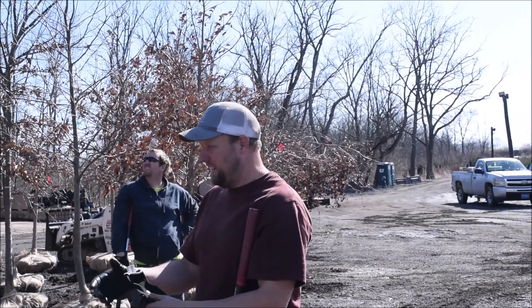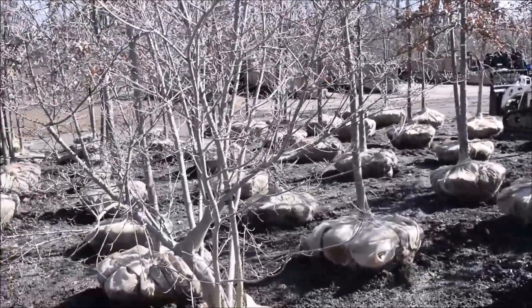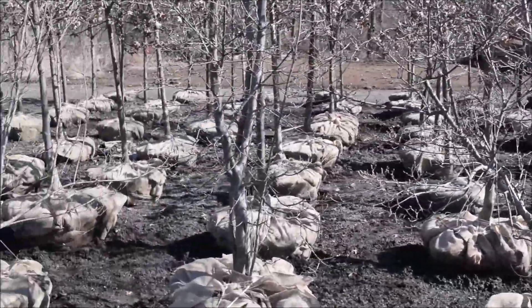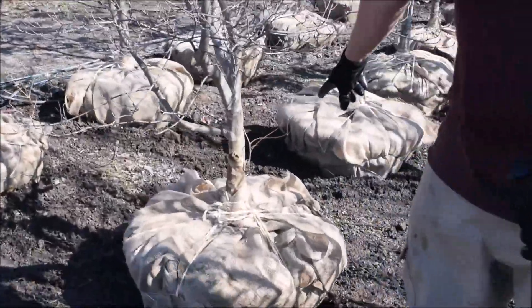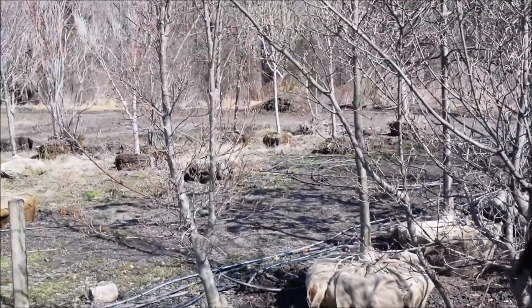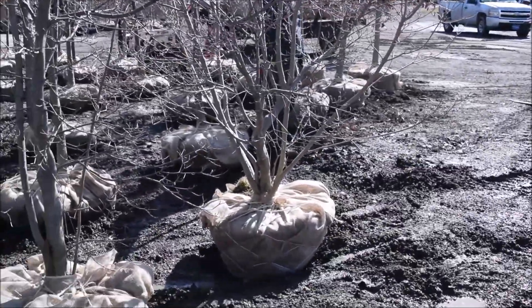Here at Highland Hill Farm we're digging out these Cousa dogwoods. It's a very nice, hardy, disease-resistant dogwood. You don't have to worry about doing too much spraying with it. As it gets older, if you look at some of the bark like this, it starts to peel a little bit — so it has a nice peeling bark. There are some that are a little higher-branched and some that are a little lower-branched.